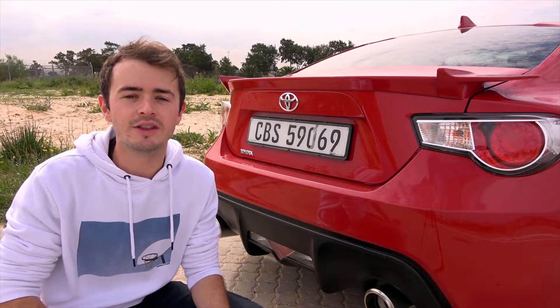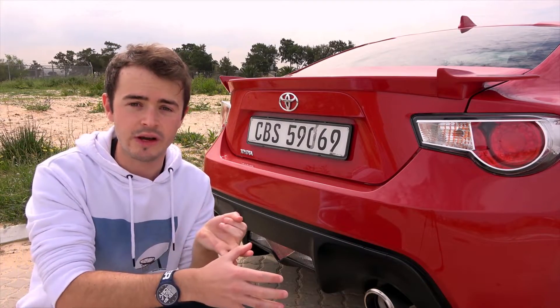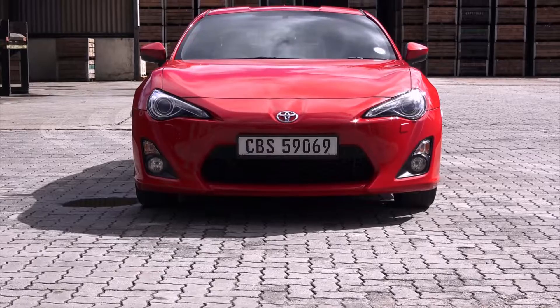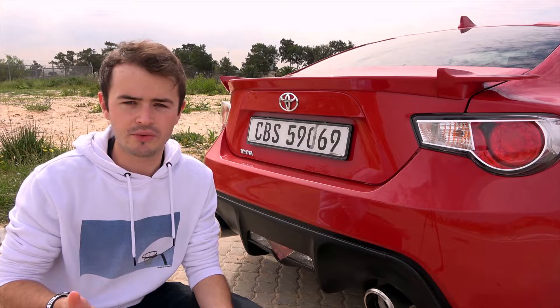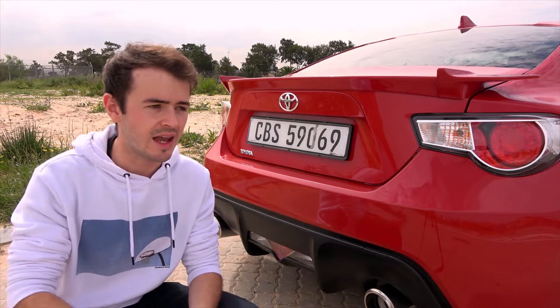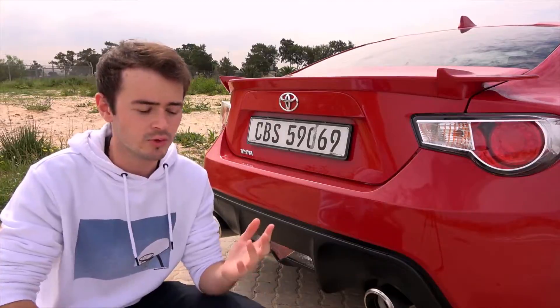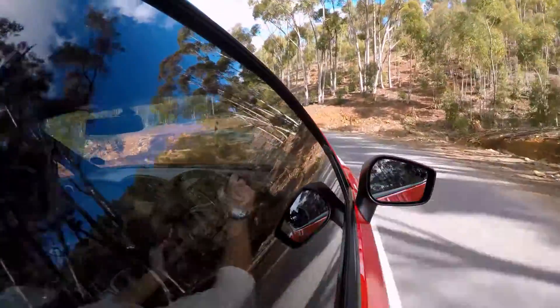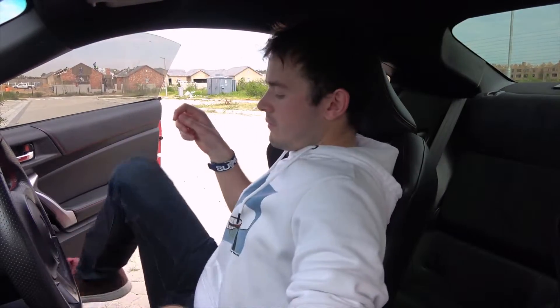In South Africa, we call it the GT86, and over here we've got the low and the high spec as our two variants. Apart from some differences to the body and creature comforts on the inside of the cabin, there really isn't much difference between the two. The drivetrain, the engine, and the gearbox — manual or automatic — were left exactly as is, so you'd get the exact same driving experience and performance no matter which one you hopped into. Lucky for me, I was fortunate enough to find an affordable high spec model with basically every single optional extra ticked.